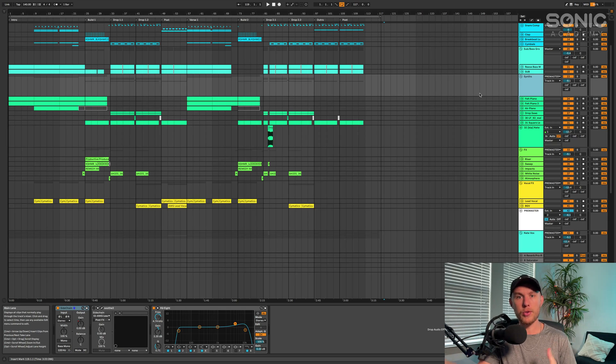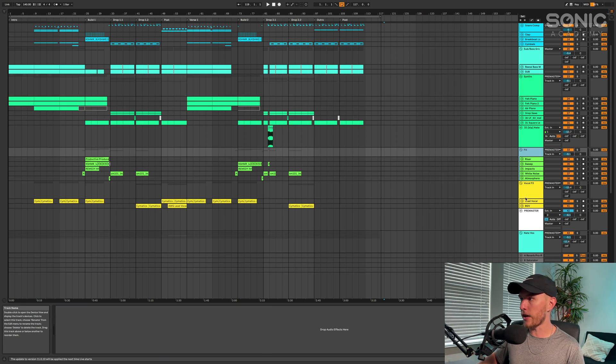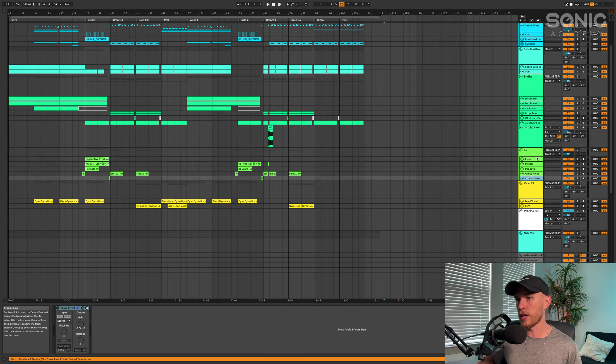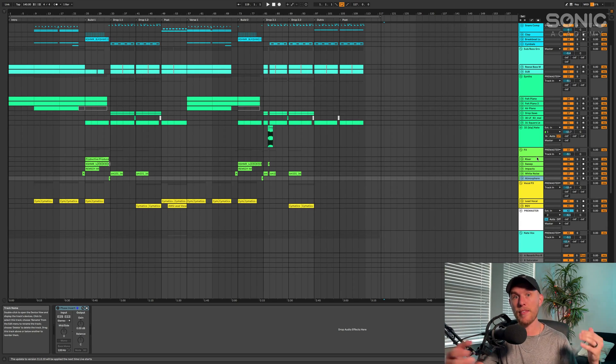And you don't have to go through and manually do this every single time. You can have a template already preset with all these channels pre-made with maybe the stuff that you normally use every single time. Like for me, my effects channel — I know I'm going to have a riser, sweep, impact, white noise, atmosphere. I know I'm going to have those in some capacity in every song. And I don't use them all the time, but having those channels already there, I already know where to put it right when I start working on it.